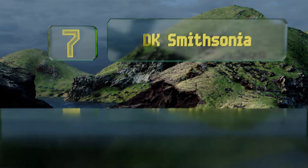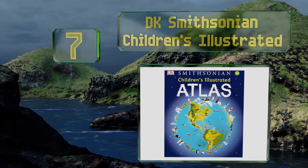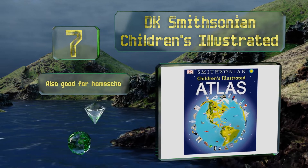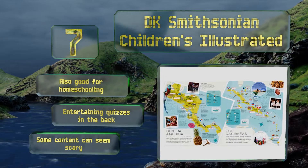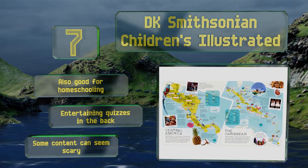At number seven, the DK Smithsonian Children's Illustrated is a bona fide educational resource written in language that youngsters can understand, but without the pandering and attempted humor rife throughout many such editions. It makes for a useful classroom teaching tool, is also good for homeschooling, and contains entertaining quizzes in the back. However, some of the content can seem scary.